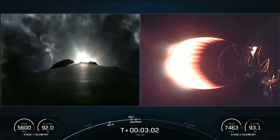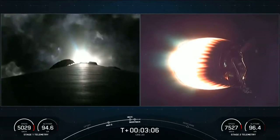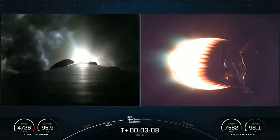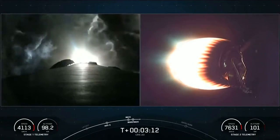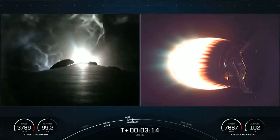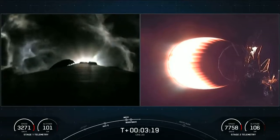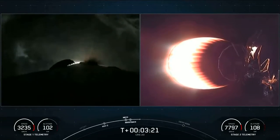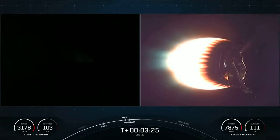Those were those five events — a lot happening on screen. Main engine cutoff, stage separation, the first stage performed a flip. Second stage on the right-hand side of the screen ignited its Merlin vacuum engine. And on the left-hand side of the screen, we're in the middle of that first stage boost back burn. Looks like we are getting some really cool views of the contrails being produced by the first stage.